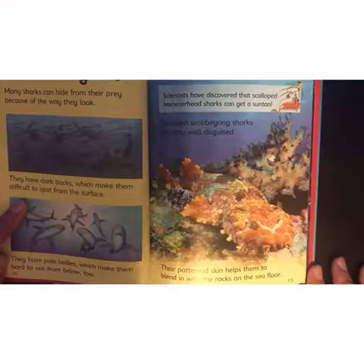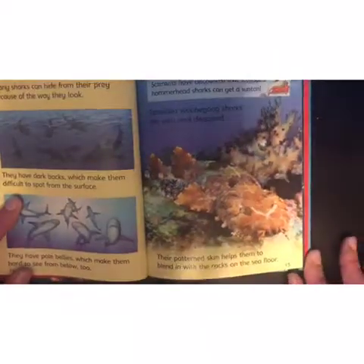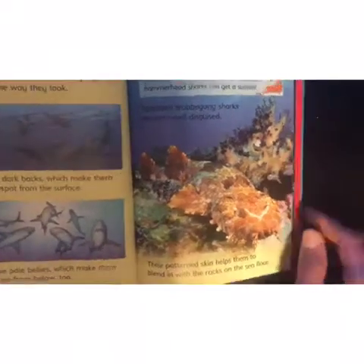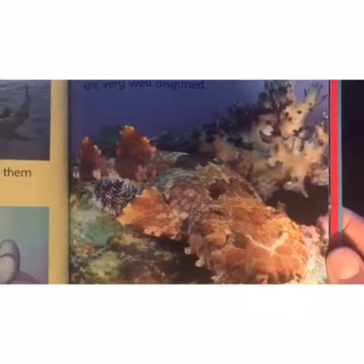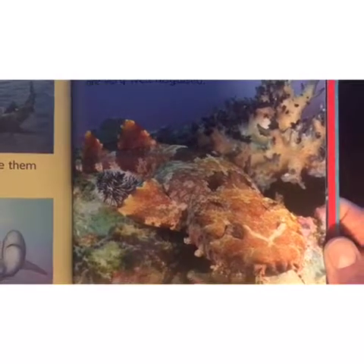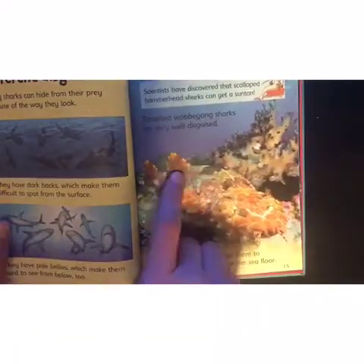Tasseled wobbegong sharks are very well disguised — wow, it's hard to spot them in there! I'll show you the picture a little closer in a second. Their patterned skin helps them to blend in with the rocks on the sea floor. Can you spot them? Blends in very well — right there!